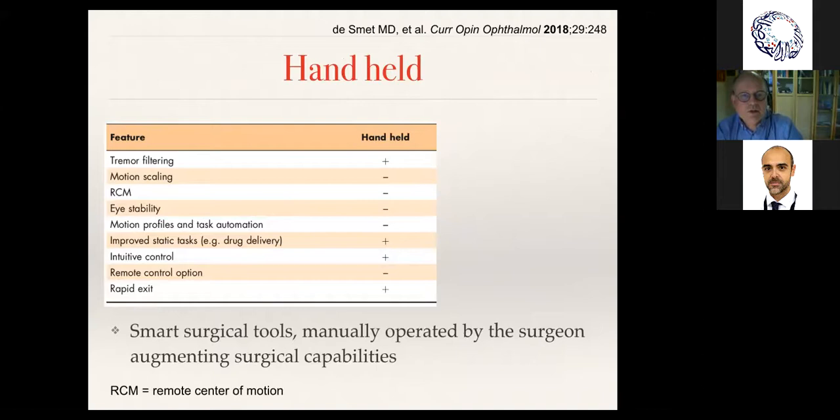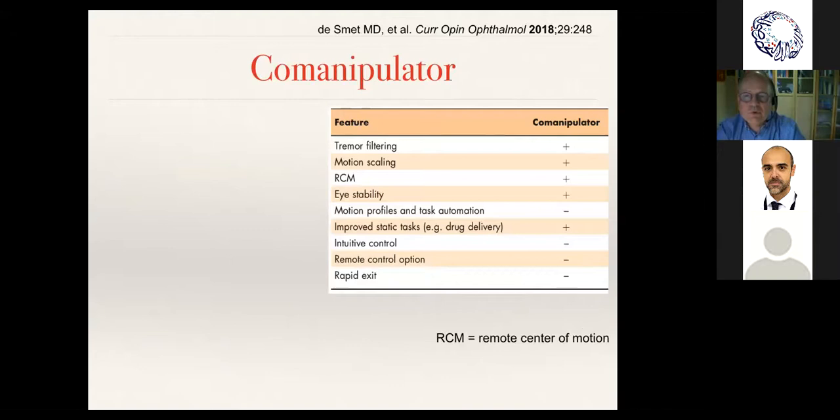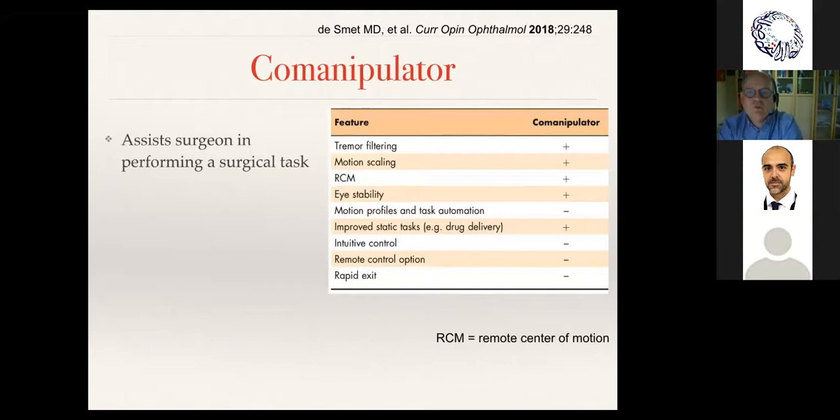A handheld system can filter tremor and improve static tasks like drug delivery. It is very intuitive, but it can't scale, lacks a remote center of motion, can't orient itself within the eye, and does nothing for eye stability. Co-manipulation is better — it assists the surgeon, helps filter tremor, and fits with appropriate instruments. However, it isn't fully intuitive, it limits what you do, and rapid exit for safety is more complicated.